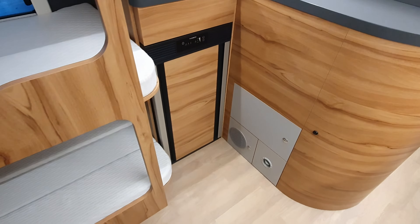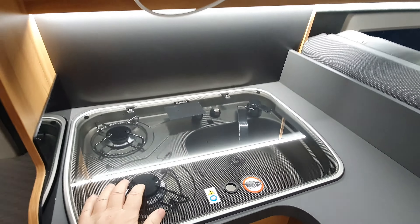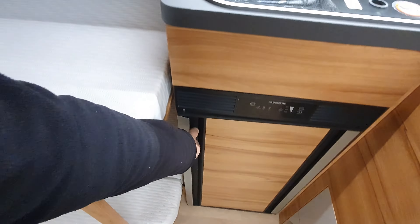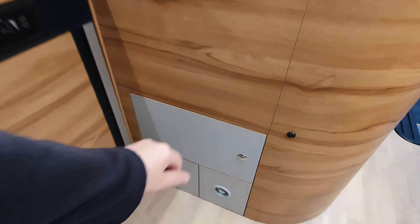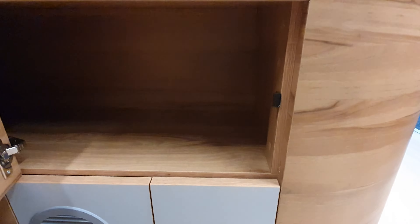The beds aren't in the kitchen. The kitchen has got two burners and a sink. Under that you've got one of these clever fridges that opens in both directions, and a bit of storage down there as well.